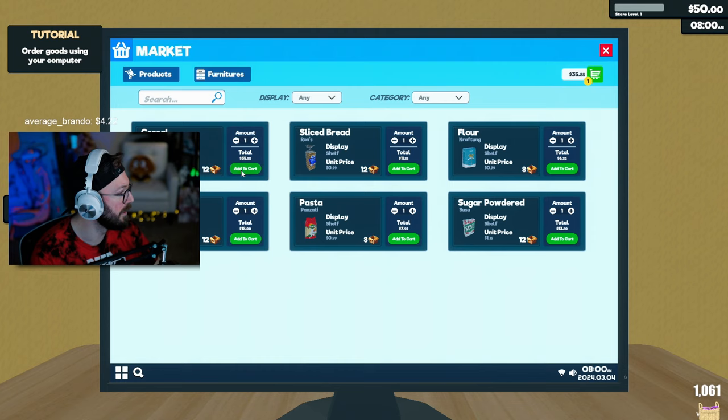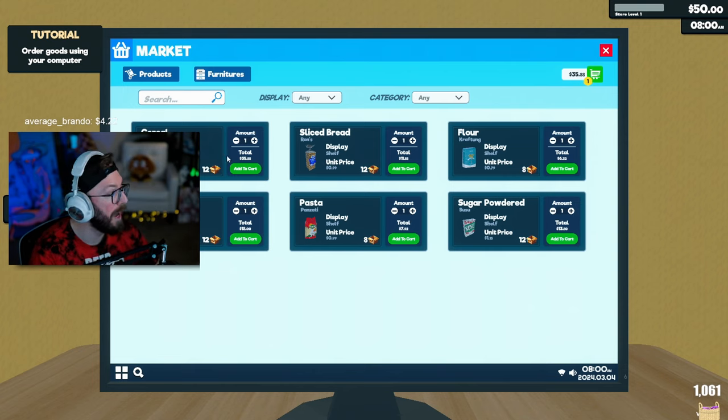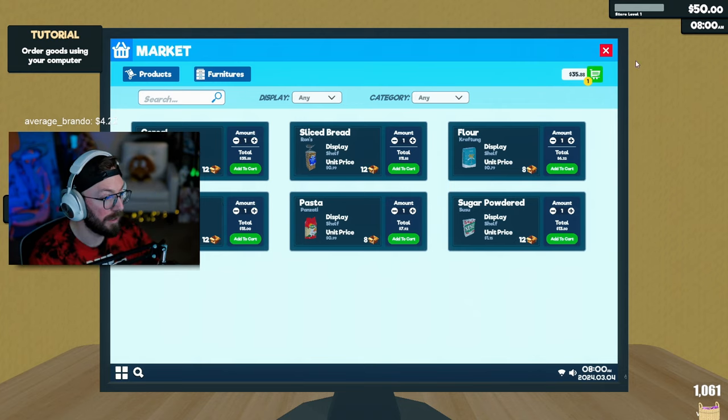All right, let's get one cereal. What the fuck? $35 for one cereal? Oh, because you get 12 boxes — you get 12 in a box of cereal. Oh my god. Dang dude.